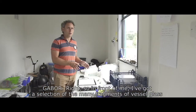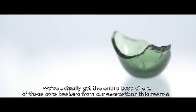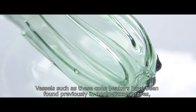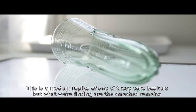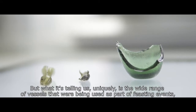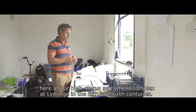In front of me I've got a selection of the many fragments of vessel glass produced by the excavations this year. One of the commonest vessel types are what's known as cone beakers — we've actually got the entire base of one of these cone beakers from this season. Vessels such as these have been found previously in Anglo-Saxon graves and cemeteries of this period, and very occasionally they come up whole. This is a modern replica, but what we're finding are the smashed remains of these vessels broken in daily use. What it's telling us uniquely is the wide range of vessels being used as part of feasting events here at our high-status settlement complex at Liming in the 5th and 6th centuries.